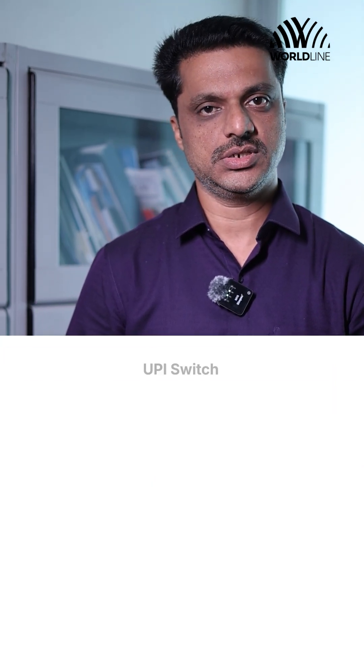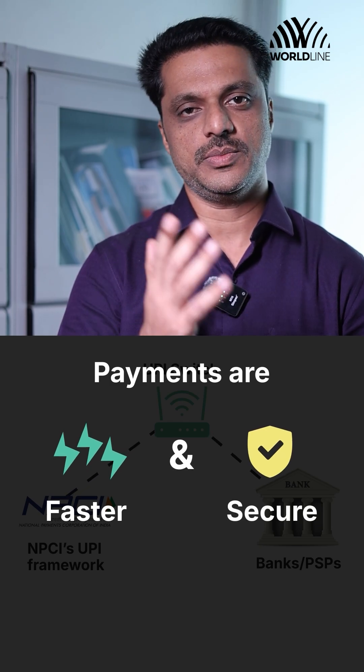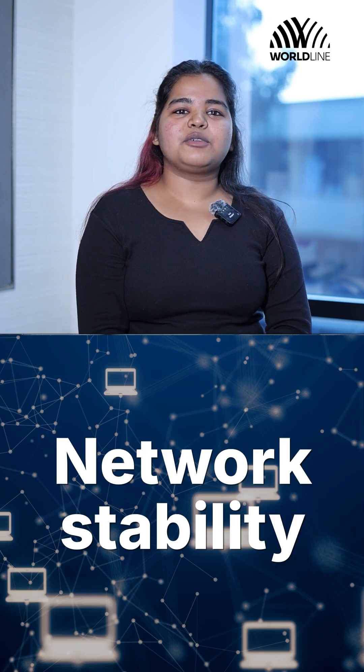UPI PSP Switch is a tool that connects bank PSPs to NPCI's UPI framework, thus ensuring a faster and more secure payment experience. This intelligent switch instantly assesses the best possible path for a transaction on the basis of factors like server load, network stability, etc., before routing to NPCI for validation.